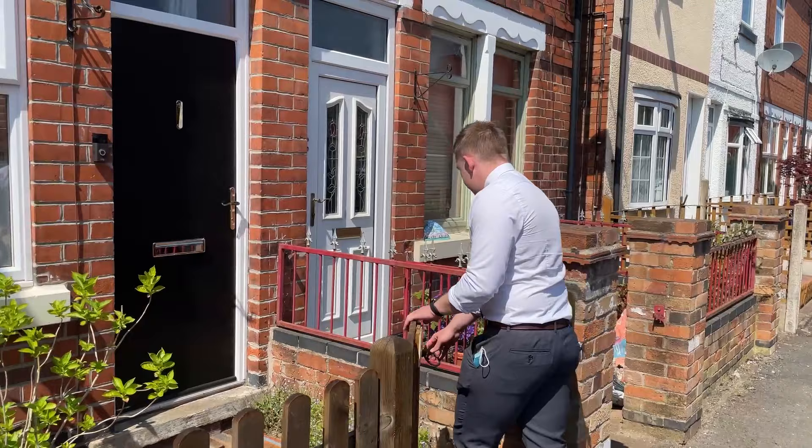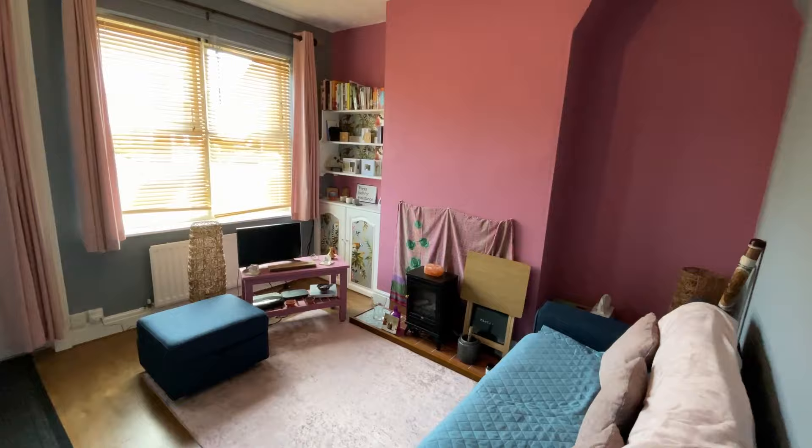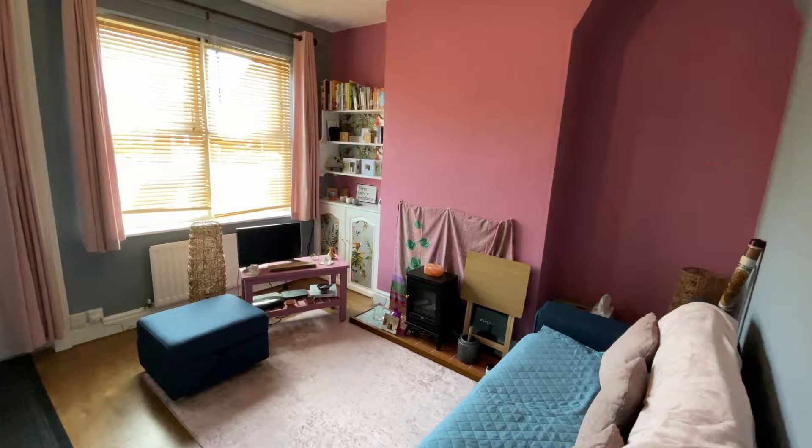Let's take a look inside. As soon as you enter this property, you arrive at the spacious lounge — plenty of room to kick back and relax after a hard day's work. You also have brand new windows to the front. Carry on through the property and you arrive in the inner lobby.